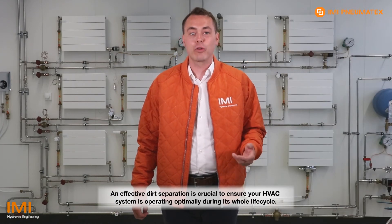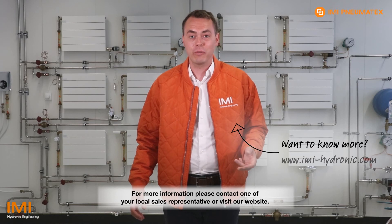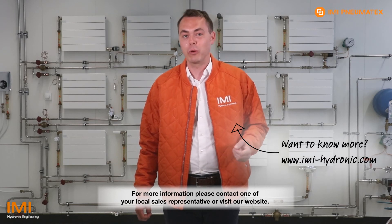Effective dirt separation is crucial to ensure your HVAC system is operating optimally during its whole lifecycle. Separo Cyclone offers unparalleled efficiency. For more information, please contact one of your local sales representatives or visit our website.